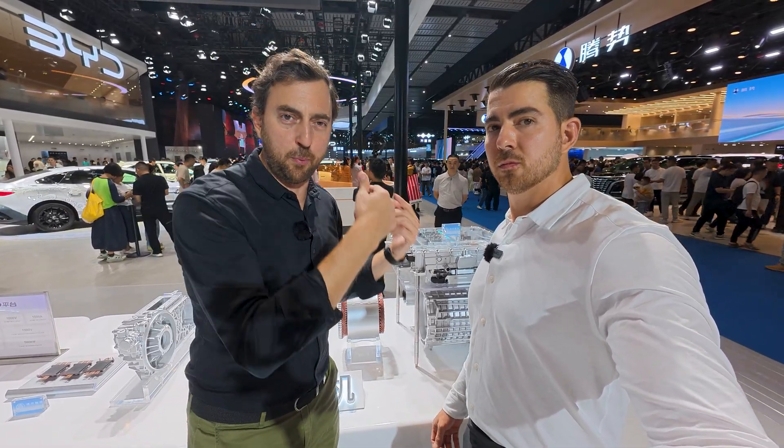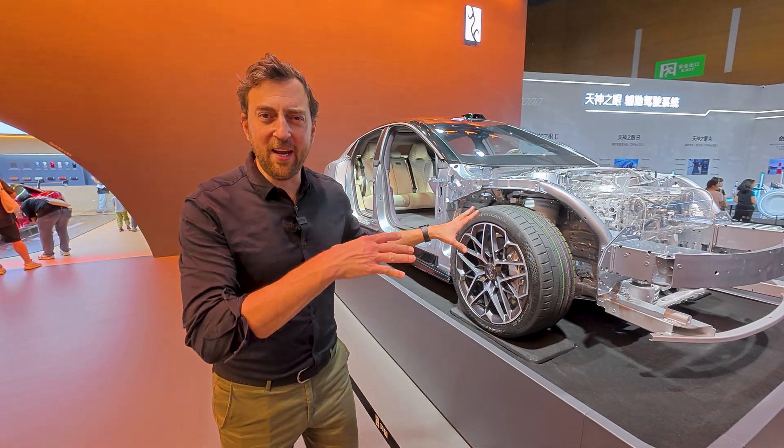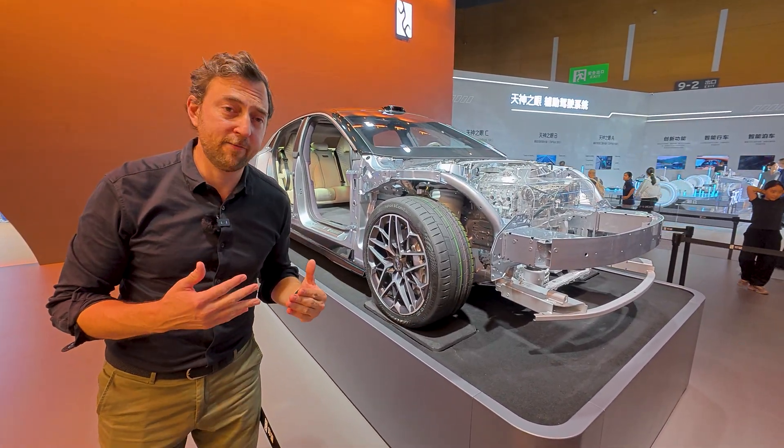We will probably not see this technology first in the standard BYD cars. We'll probably see it in the more premium cars like the Denza or Fang Cheng Bao. The more premium brands will probably start out with the new platform. So what we see here is one of BYD's more premium brands — it's a stripped-down car, but it's the Yang Wang U7.